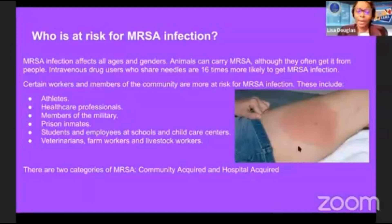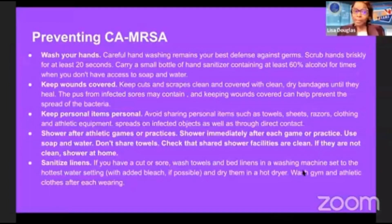There are two categories of MRSA: community acquired and hospital acquired. Community acquired means you caught it in the community; hospital acquired means you caught it in the hospital. To prevent community-acquired MRSA, you want to make sure you're washing your hands. Careful handwashing remains the best defense against germs — scrub your hands briskly for at least 20 seconds, or the length of singing Happy Birthday.